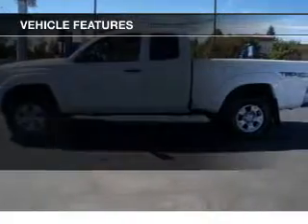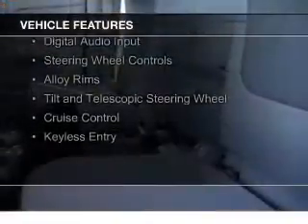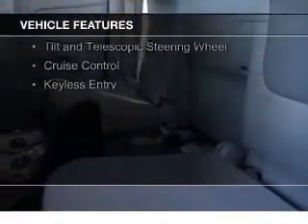The features include Internet connectivity, Bluetooth connectivity, Sirius XM satellite radio, digital radio, digital audio input, and steering wheel controls.